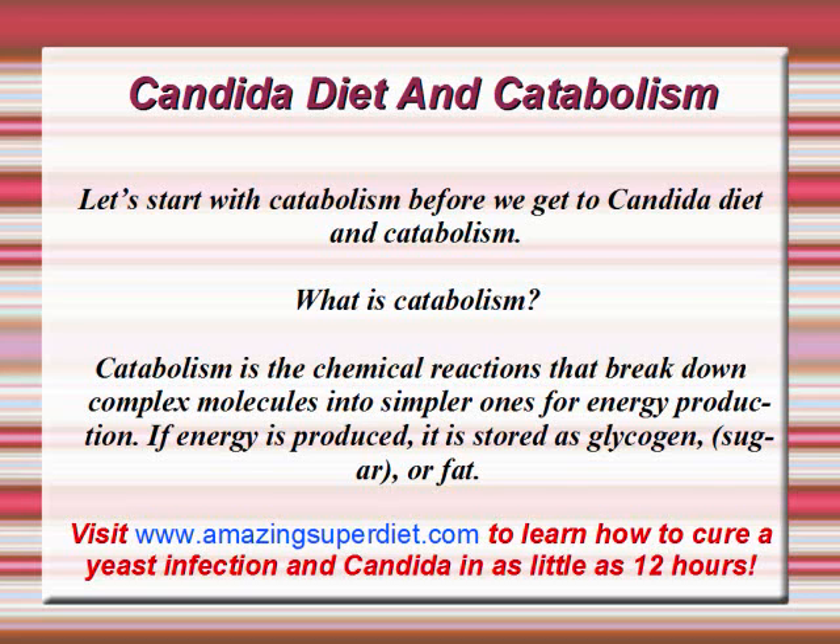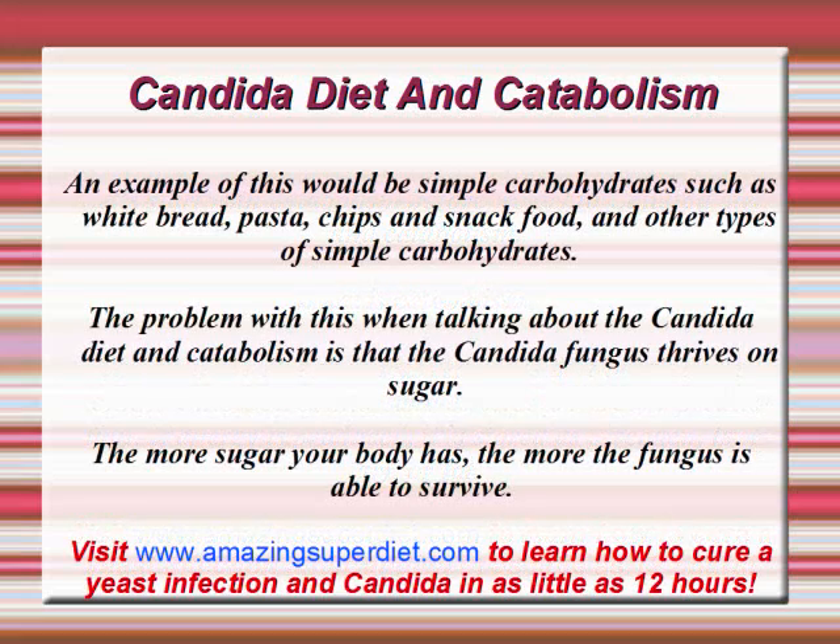Catabolism is the chemical reactions that break down complex molecules into simpler ones for energy production. If energy is produced, it is stored as glycogen, sugar, or fat. An example of this would be simple carbohydrates such as white bread, pasta, chips, and snack foods, and other types of simple carbohydrates.